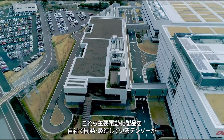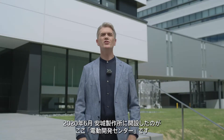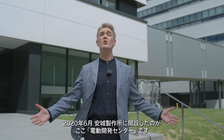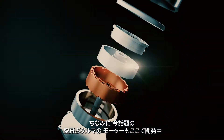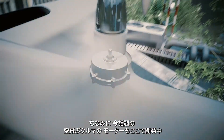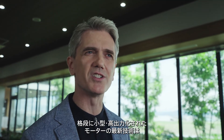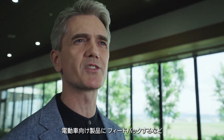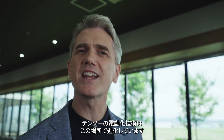Denso internally develops and manufactures these main electrification products. In June 2020, the Electrification Innovation Center was opened here at the Anjo plant. Motors for flying cars, which have attracted much public attention, are also being developed here. The latest technology for ultra-compact and high-output motors has been applied to products for electric vehicles. Denso's electrification technology continues to evolve here.